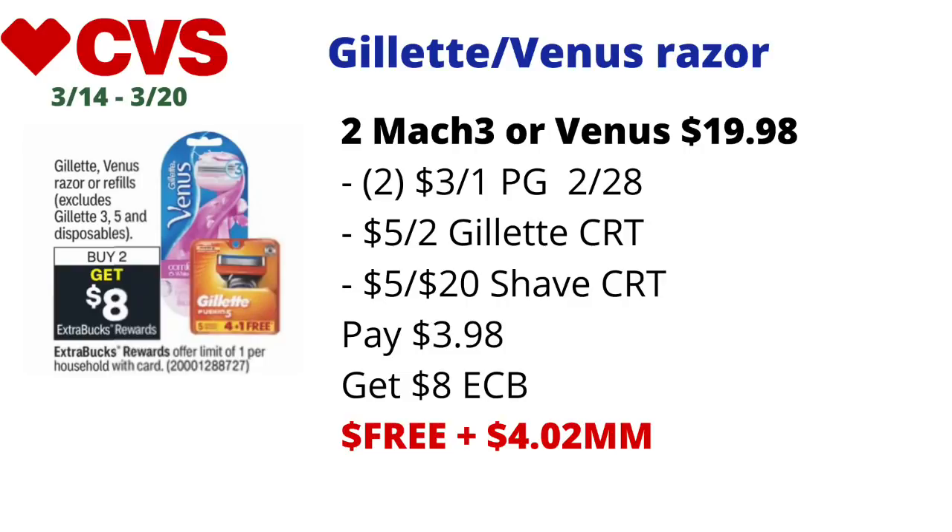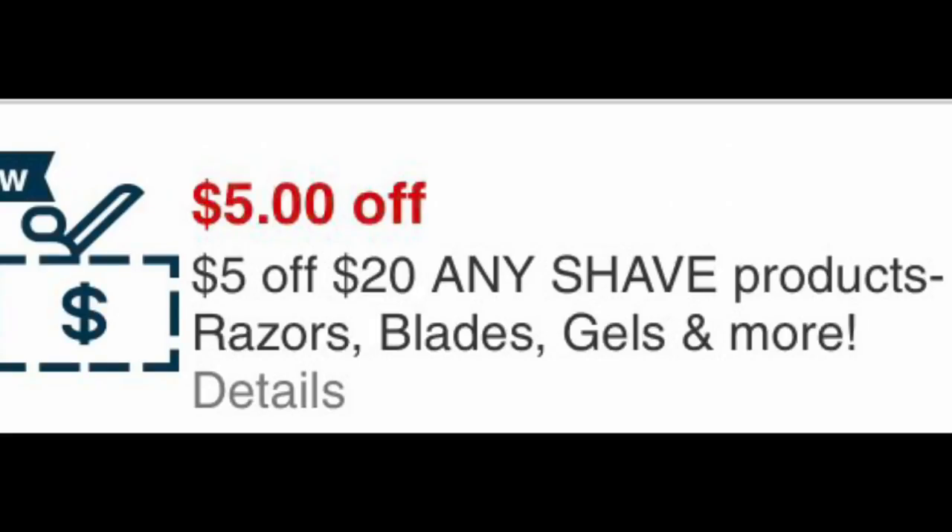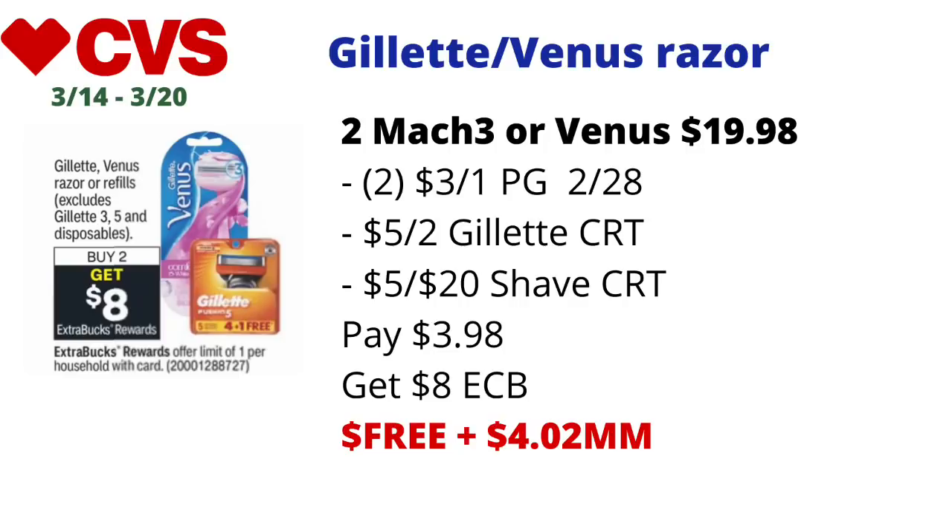You can also mix and match one Mach 3 and one Venus razor depending on the wording of your CRTs. Use two of the $3 off one coupons from the P&G 2/28 — the Gillette coupon for Mach 3s and the Venus coupon for Venus razors. If you have the $5 off two Gillette Men's razor CRT, pick up the Mach 3s; if you have the $6 off two Venus razor CRT, pick up Venus razors. Include a $5 off $20 shave CRT and you'll pay $3.98, get back $8 in ECBs — final cost free and a $4.02 money maker.